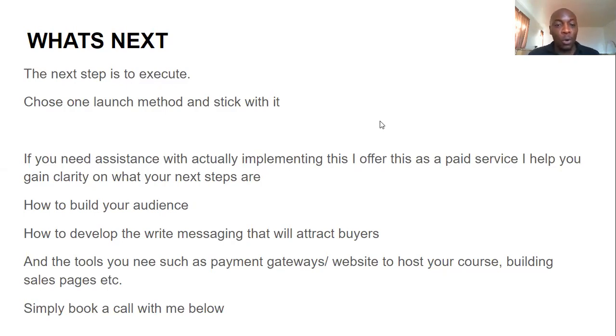Those are the six ways you can effectively launch your course. These are methods people are using all over the world and getting great results. The next step is simply to execute — choose one of the launch methods, stick with it, learn it, figure it out, and launch. You will get results.